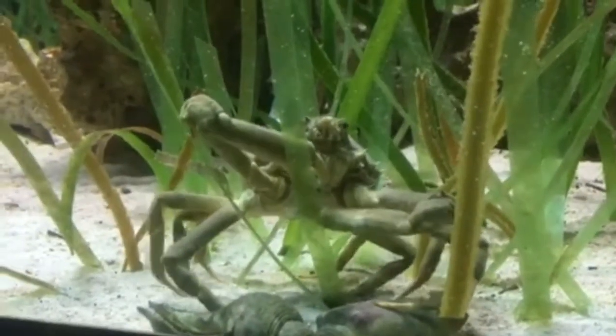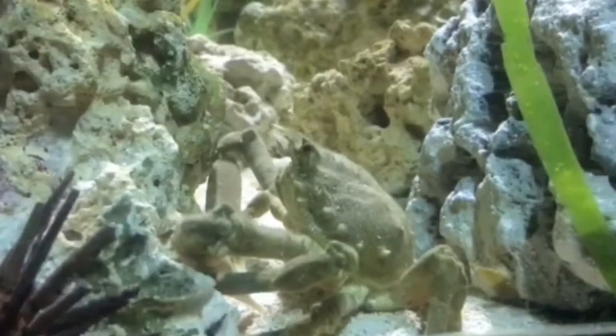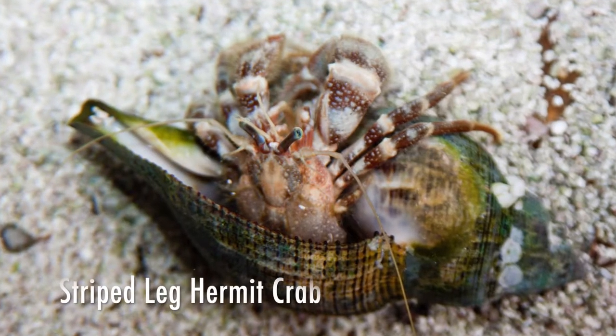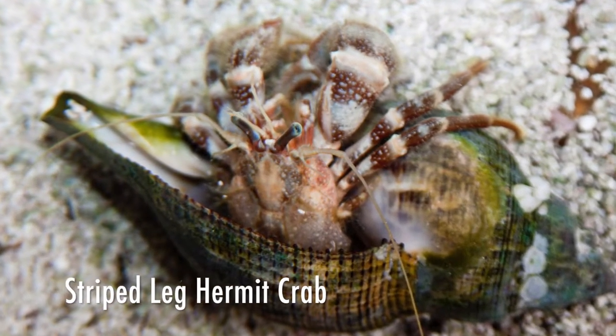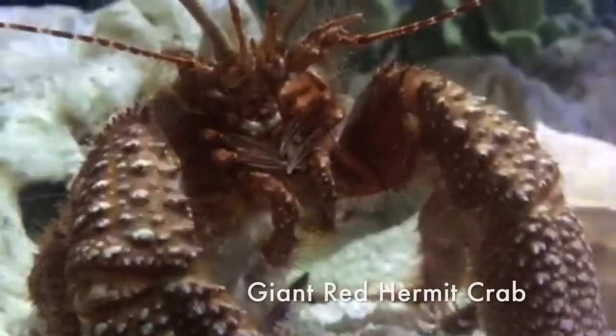There we go. We also have a female spider crab in this exhibit. Hopefully you can see that pretty well. Now, we have many species of crabs here at Mote Aquarium — we have swimming crabs, hermit crabs, and I believe we have some porcelain crabs and others.